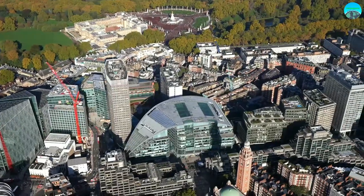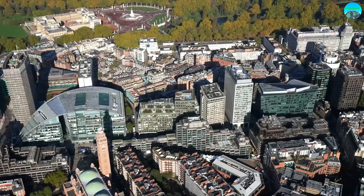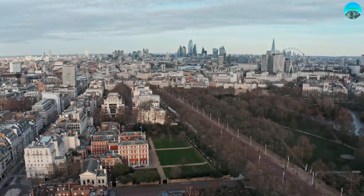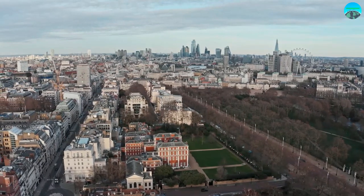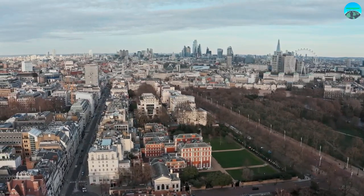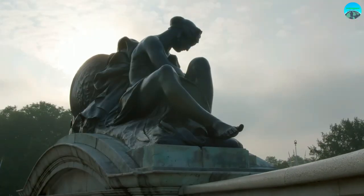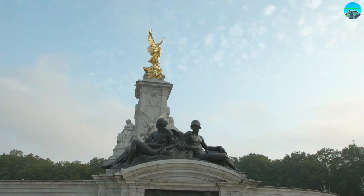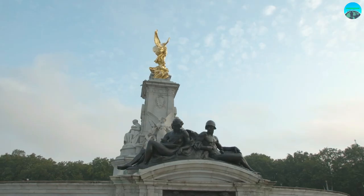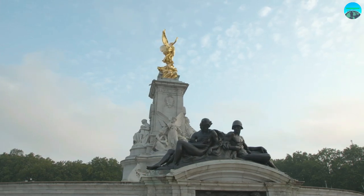The palace also boasts magnificent gardens, which are a beautiful oasis in the heart of the city. Stroll through the grounds, admire the stunning floral displays, and even enjoy a picnic on the lawn. A visit to Buckingham Palace is a must-do experience for anyone visiting London — it's a true representation of British history, culture, and tradition, and a reminder of the enduring legacy of the British monarchy.